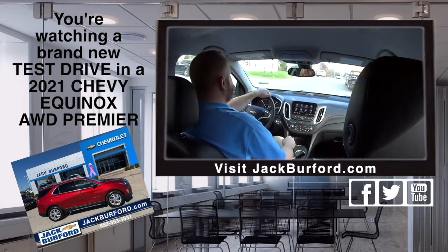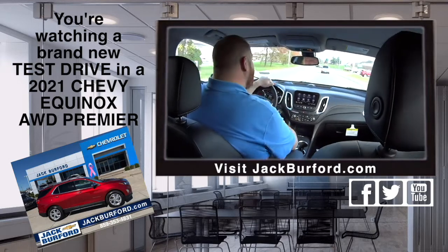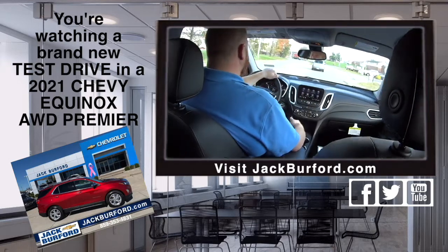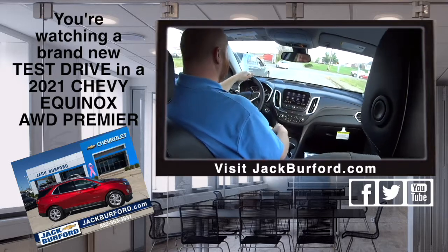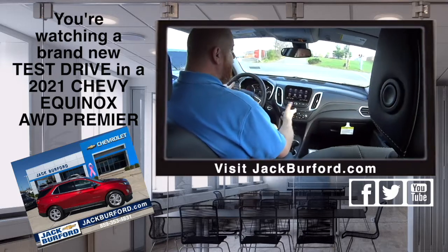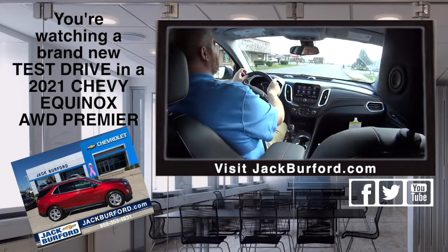Check us out at jackburford.com. The stock number on this one is 10699. Come in and take it for a test drive, give us a call at 859-623-3350, schedule an appointment or just show up. We have a lot of these Equinoxes.